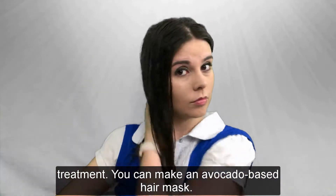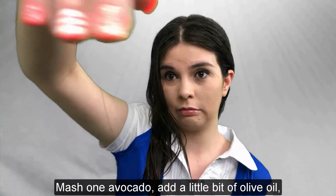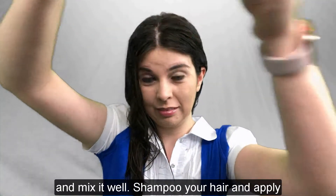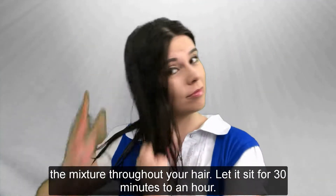You can make an avocado-based hair mask. Mash one avocado, add a little bit of olive oil, and mix it well. Shampoo your hair, and then apply the mixture throughout your hair. Let it sit for 30 minutes to an hour.